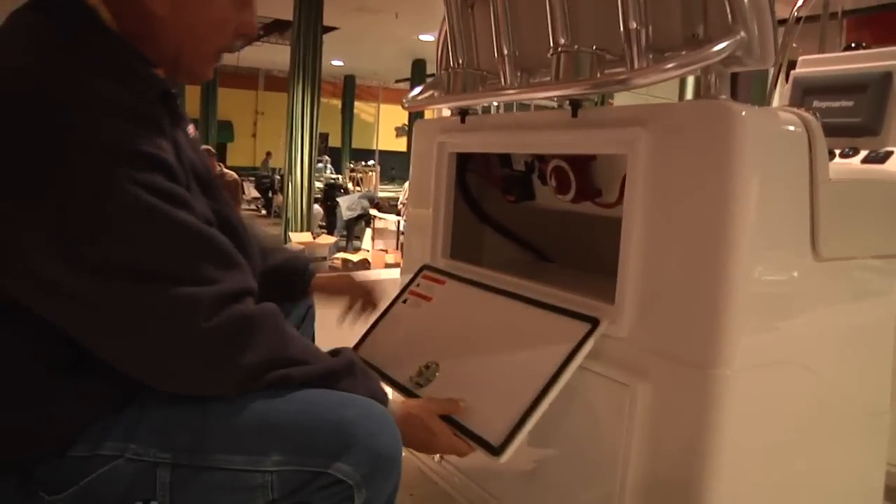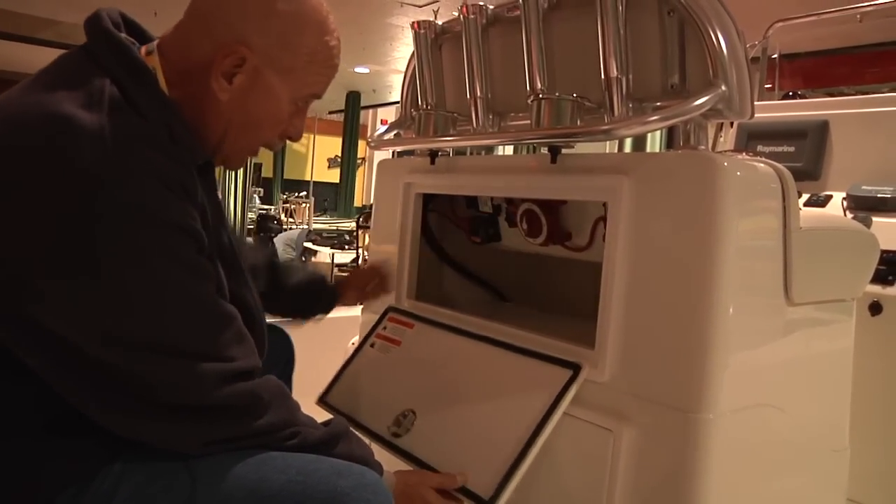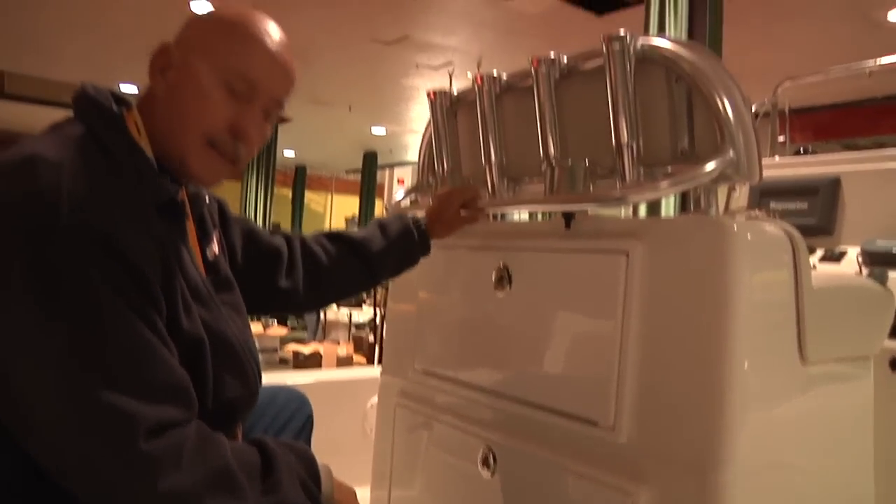And then in the upper hatch, you've got all of your power switches, your circuit breakers, easy to get to, all kinds of storage as well. It's all about accessibility — something that Ranger's really known for.